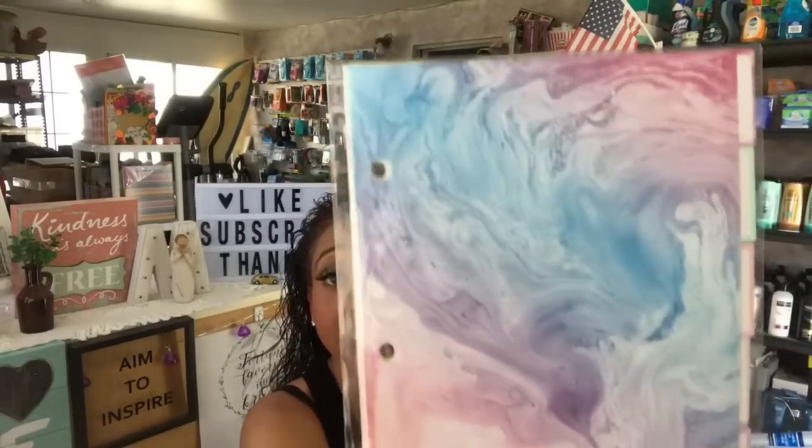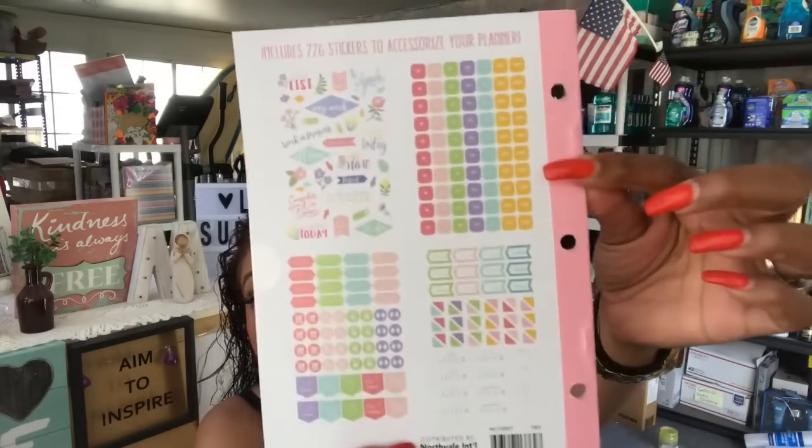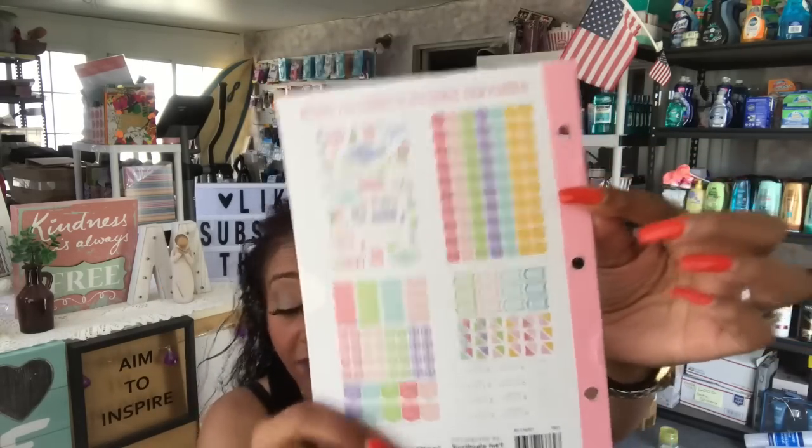I was super excited to find these planner dividers — one set with six pages. I checked and they fit the planners I got for the coupon kit, so I'm excited because I needed something for that dark blue planner. I also got the planner refill sheets — one set of 96 pages with Monday through Sunday and notes in the back. And this Premier brand planner accessory pack, made in Ontario, Canada, includes 266 stickers to accessorize your planner. This is definitely going in the dark blue planner for the coupon starter kits.